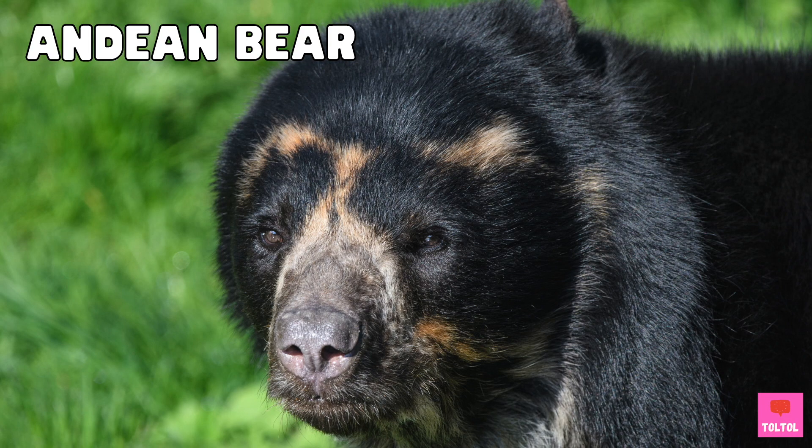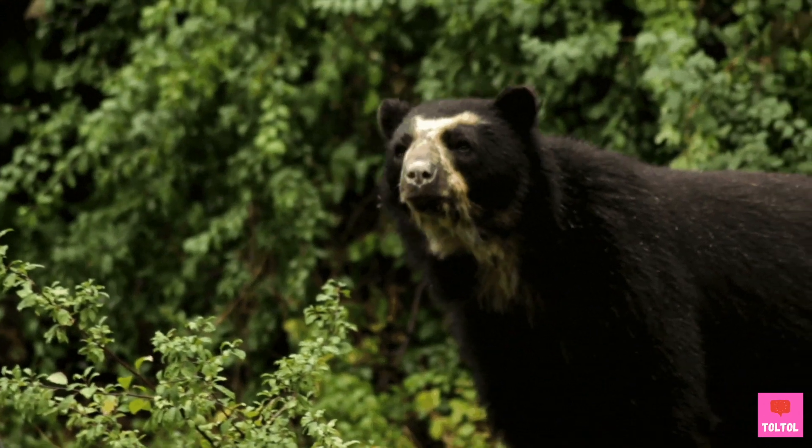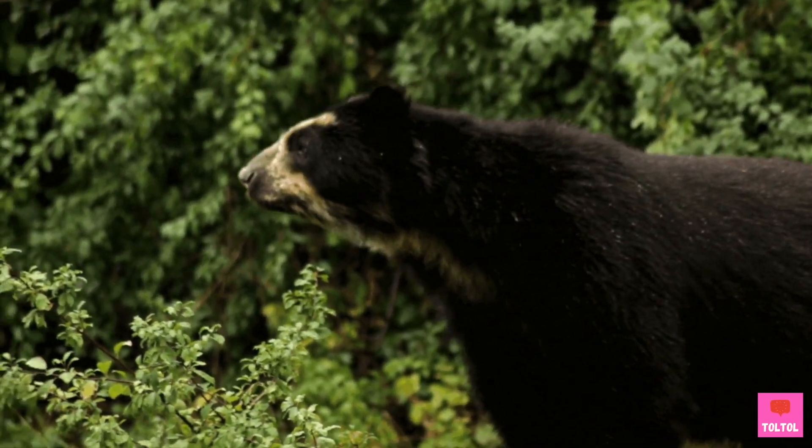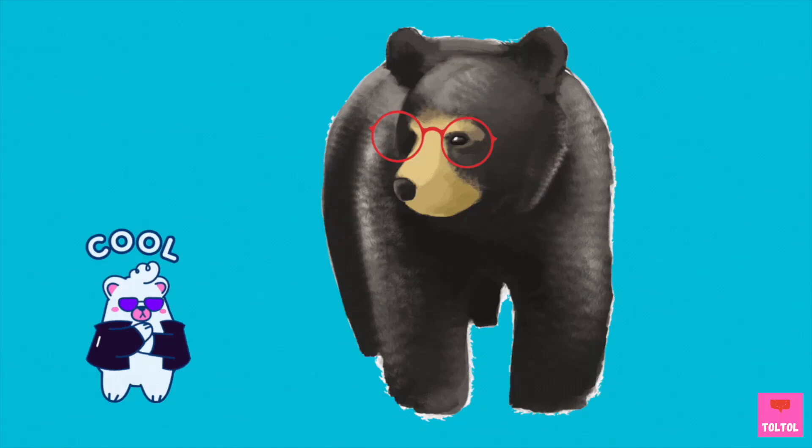The Indian bear lives in the forests of South America. It's also called a spectacle bear, for the white or yellow rings around its eyes. Looks like it's wearing eyeglasses.